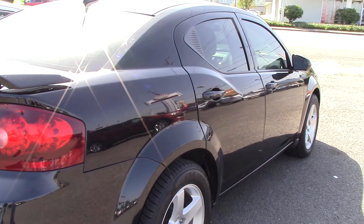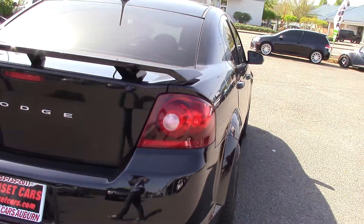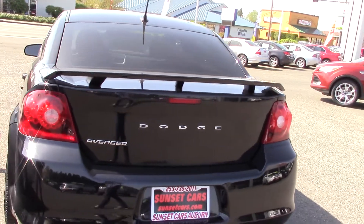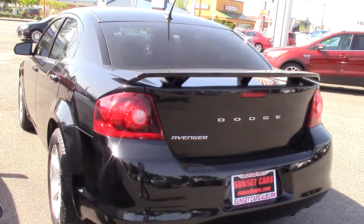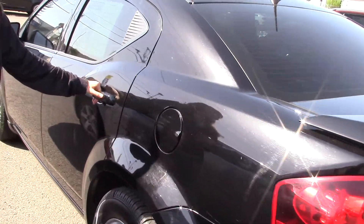This has a sporty and aggressive styling to it. Shiny black paint, rear spoiler, dark tinted windows, dual chrome exhaust tips. It has this little decorative thing here that adds to the curb appeal.